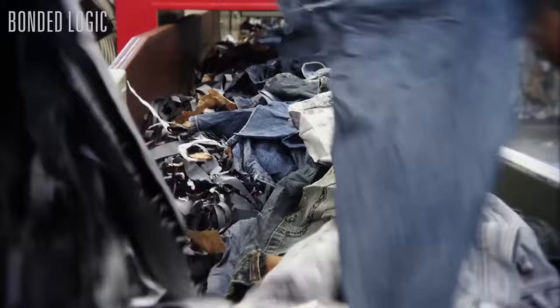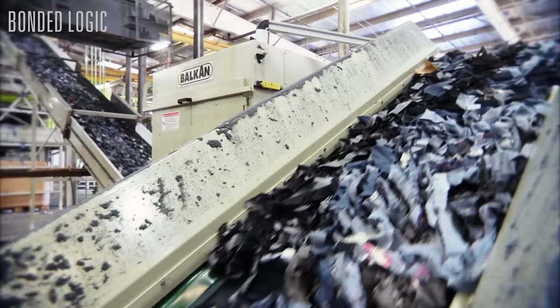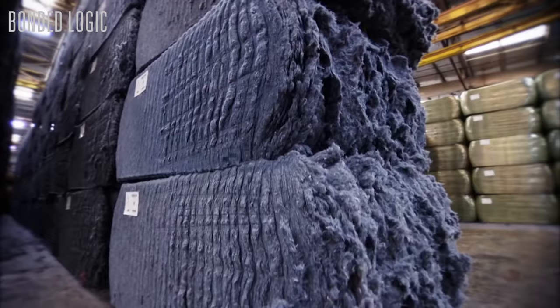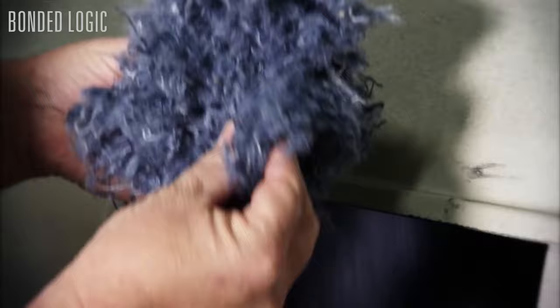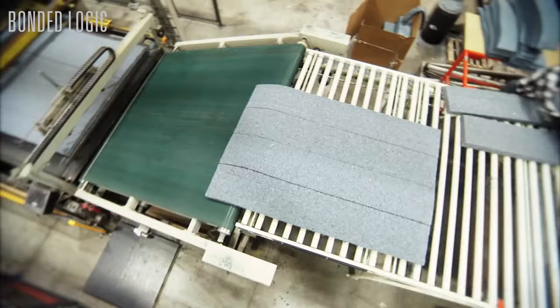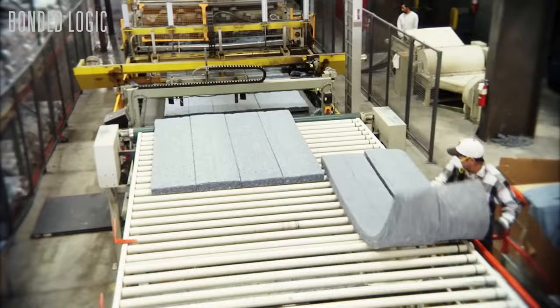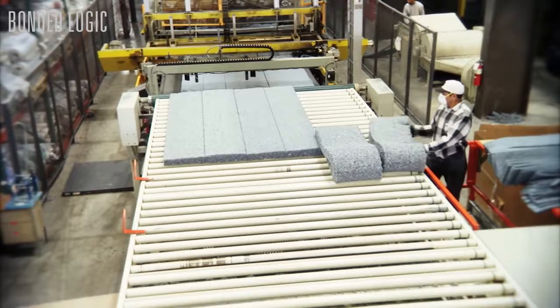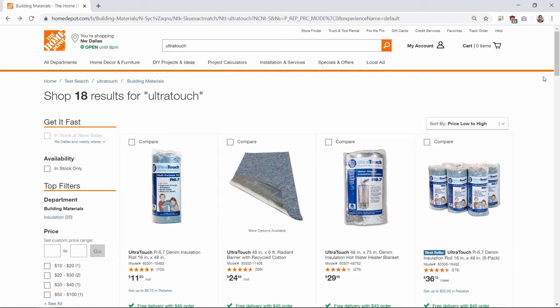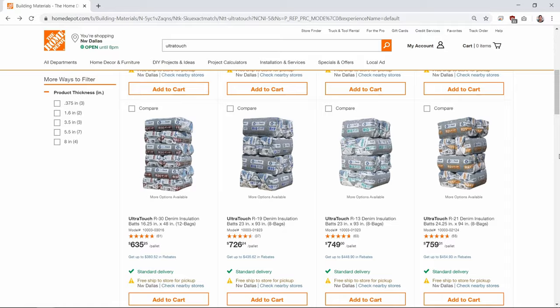These donated jeans are sent to the Blue Jeans Go Green and Phoenix Fibers Denim Recycling programs. The jeans are cut down into small pieces and zippers, buttons, and rivets are removed from the mix. The remaining material is shredded into cotton fibres and then bundled into 1,000-pound bales, which are shipped to the Bonded Logic facility where a variety of products are made.